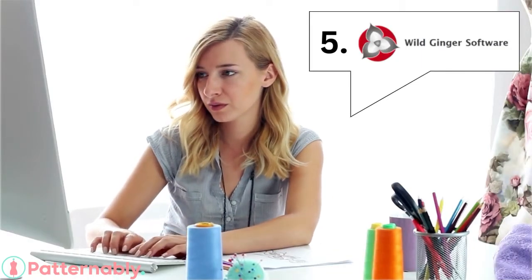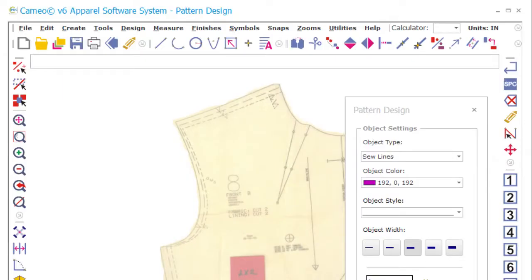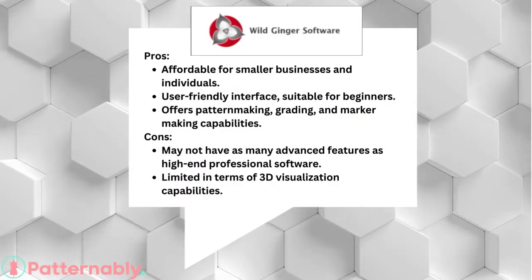Number 5: For those on a budget, Wild Ginger Cameo offers an affordable solution. It's user-friendly and provides pattern-making, grading, and marker-making capabilities. However, it may not have as many advanced features as high-end professional software.